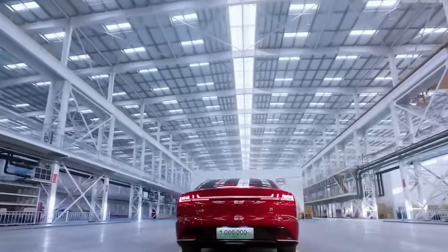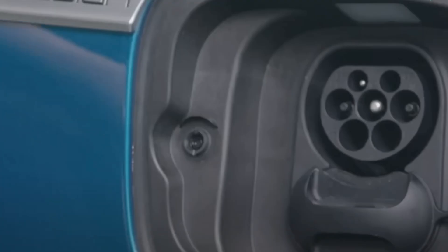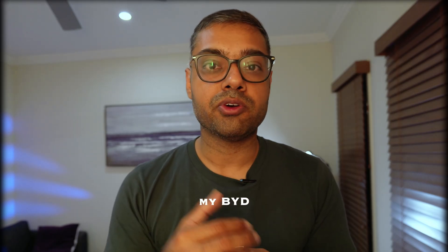Currently, my BYDs are peaked at around 80 kilowatts, and the Tesla I have is peaked at 175 kilowatts. So imagine charging almost 7 to 10 times faster than what I currently do — in the case of my BYD, it's more than 10 times faster. So you can imagine how quick that would be. How does this impact EV adoption?